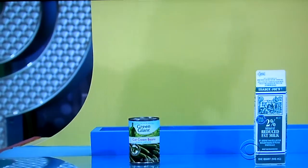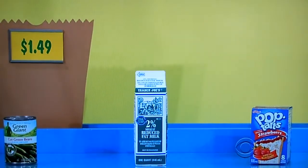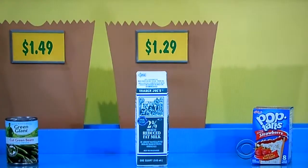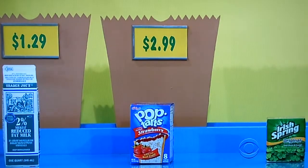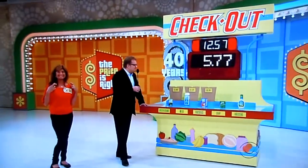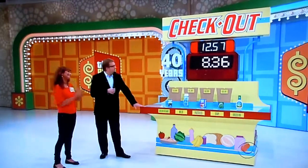Green beans, you said $1. The real manufacturer's suggested retail price for a can of green beans is $1.49. Milk, you said $2 — how much is it really? $1.29. That's all it costs, bringing you to $2.78. The pastries, you said $3.29 — actual retail price is $2.99, up to $5.77. Three bars of soap, you said $2.99 — it is $2.59. That was very close. So you're up to $8.36.